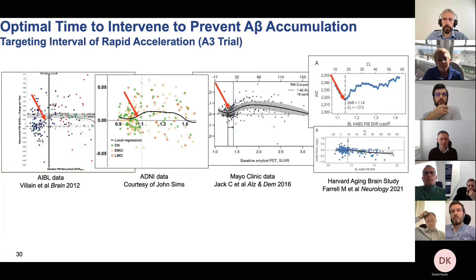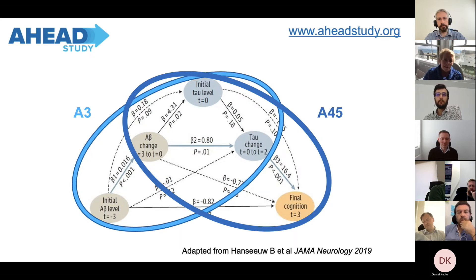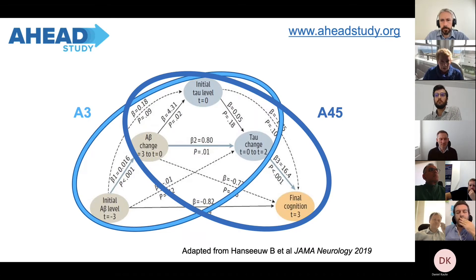Looking across available datasets — ADNI, AIBL from Australia, Mayo Clinic, and our Harvard Aging Brain Study — we can see that about five to seven years before people reach the amyloid-positive range, there's a rapid phase of amyloid accumulation. We thought maybe that's when we really want to be intervening. That led to the AHEAD Study, which is enrolling right now around the world, and has two components: the A3 study for people with intermediate levels of amyloid — not yet amyloid-positive — trying to prevent or decrease amyloid buildup before they reach that threshold; and the A45 study for people who are already amyloid-positive.